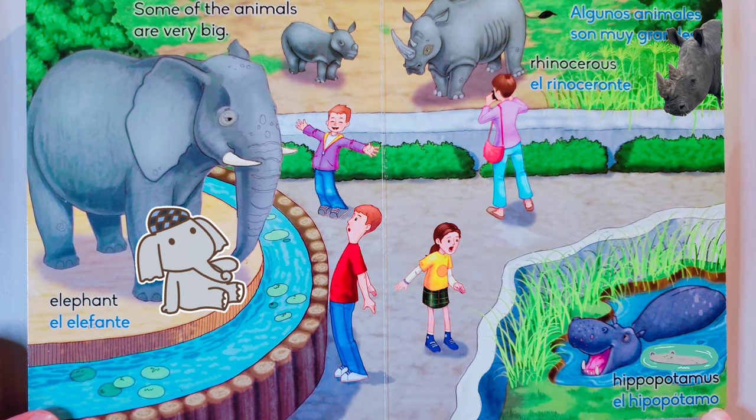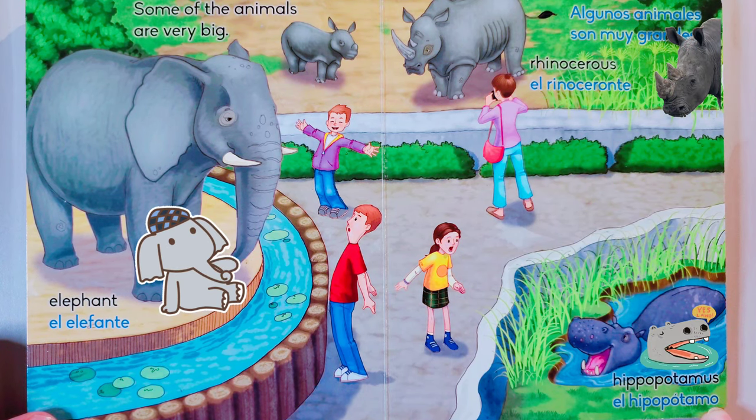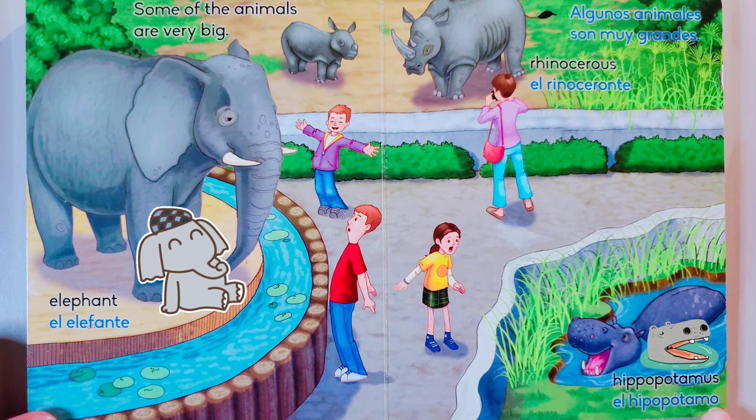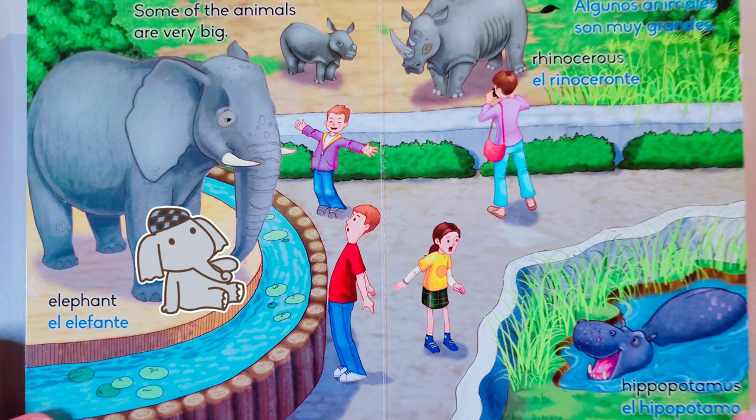Some of the animals are very big: elephant, rhinoceros, hippopotamus. Algunos animales son muy grandes: el elefante, el rinoceronte, el hipopótamo.